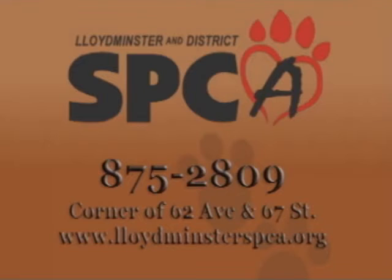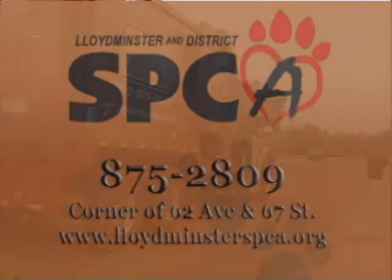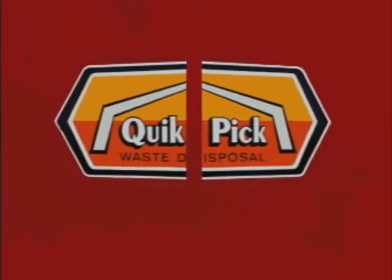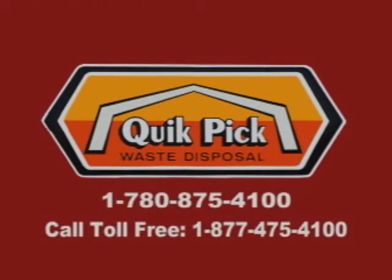Thanks for joining us on this week's Pet Project. The Pet Project is sponsored by Quick Pick Waste Disposal, locally owned and operated and serving urban, rural and industrial customers in Lloydminster and Region.